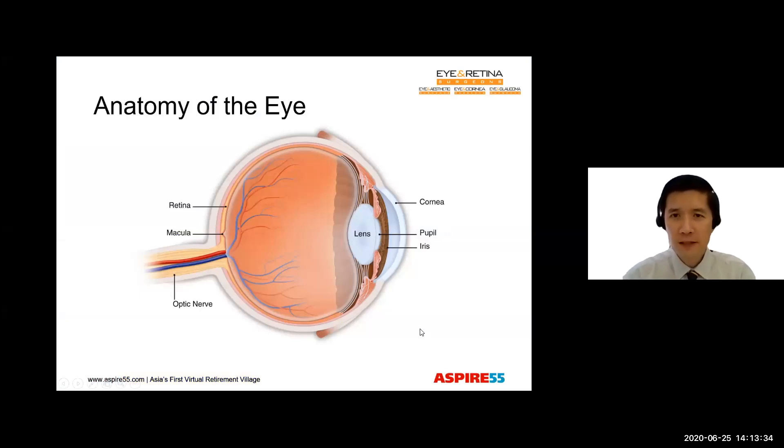Just before we begin, let's find out a little bit more about the parts of the eye. In the front of the eye is the cornea, which is the transparent layer. And behind that is the iris, which gives our eye its brown color. There is an opening in the center of the iris, which is known as the pupil. And the area where the cornea and the iris meet forms what we call the drainage angle. And at the back of the eye is the retina and the optic nerve. This connects the eyeball to the brain.